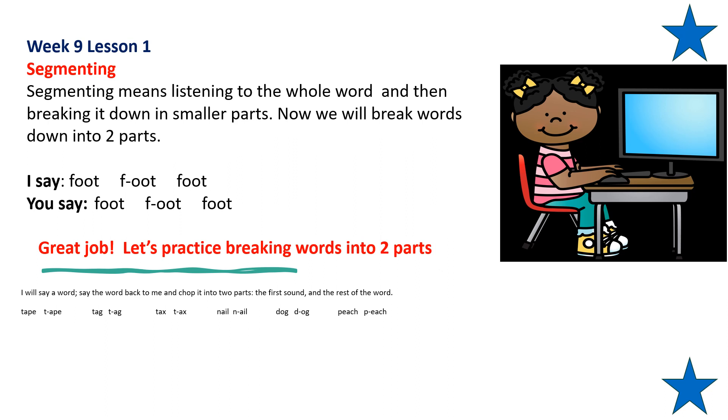Repeat after me: nail — break that word down into two parts. Nail, nail. Repeat after me: dog — break that down into two parts: D... og. Repeat after me: peach — break that word down into two parts: P... each. Good job.